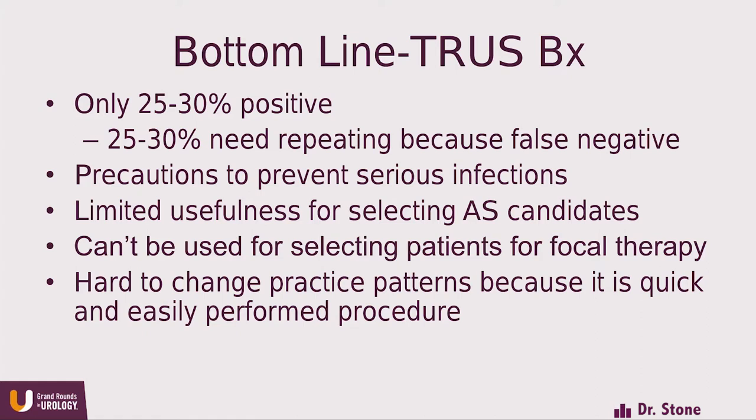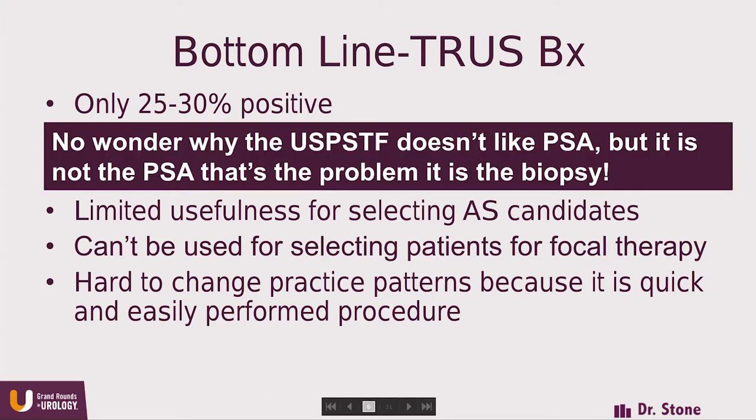The bottom line with TRUS biopsy: only 25–30% are positive when it should be closer to 50%. 25–30% need repeating because of false negatives. We need extra precautions to prevent serious infections. It has limited usefulness for selecting active surveillance candidates. It can't be used for selecting patients for focal therapy because you get no localization information. And it's hard to change practice patterns because it's a quick and easily performed procedure.